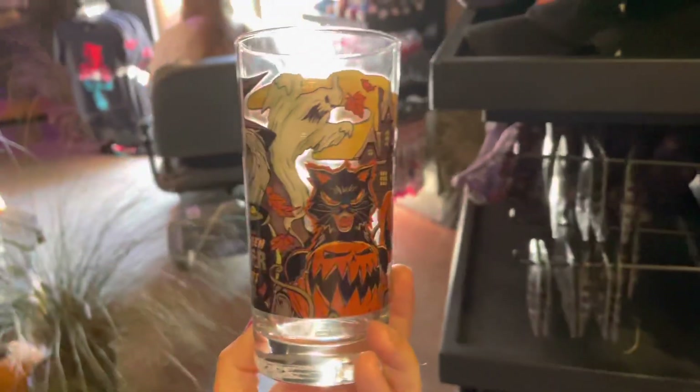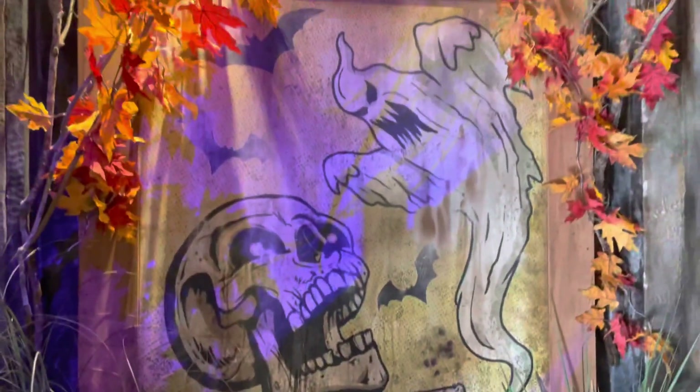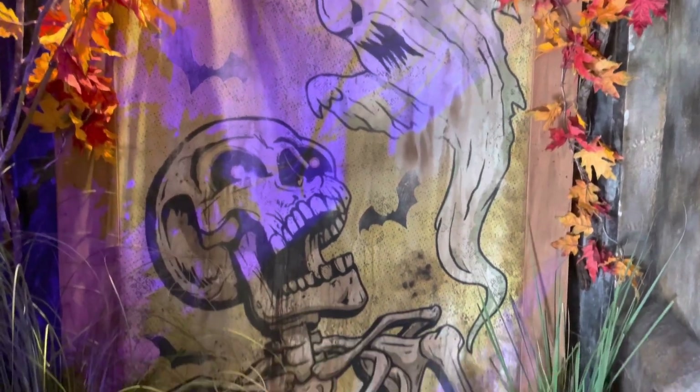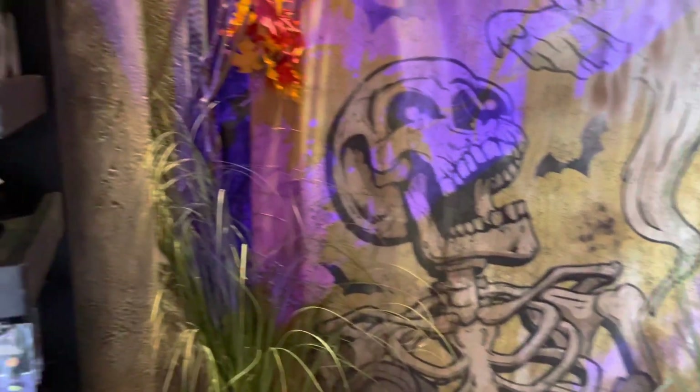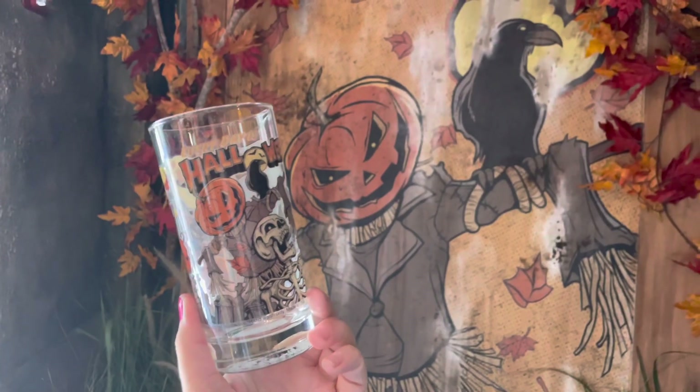One of my favorite things I noticed was that a lot of this merchandise matches the decor here in the boutique, so you'll see this artwork here on the walls — pretty cool.